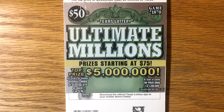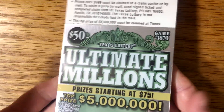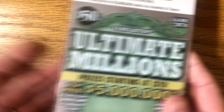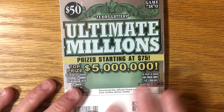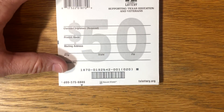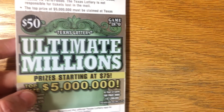Good morning, everybody. I know y'all have been waiting for this - the $50 Ultimate Millions group book. There's just something kind of cool about holding $1,000 worth of tickets, or a whole pack of $50 tickets. Can't quite describe it. But hey, we're going to scratch off 20 tickets today. We're going to do it in two parts. Here's the verification code so everybody can see it. So let's dive right into it.